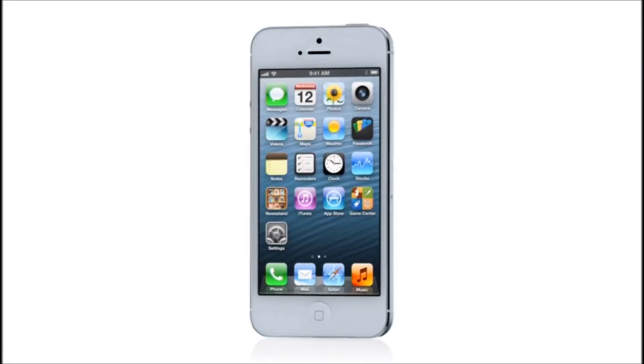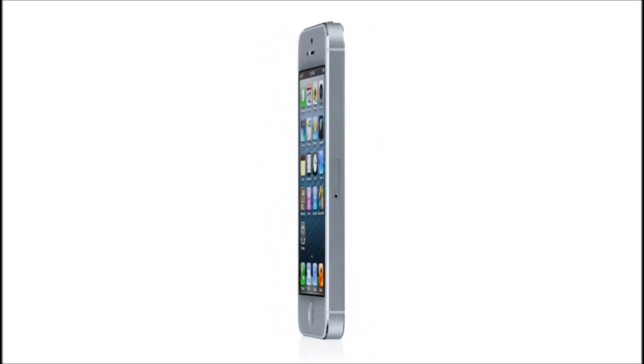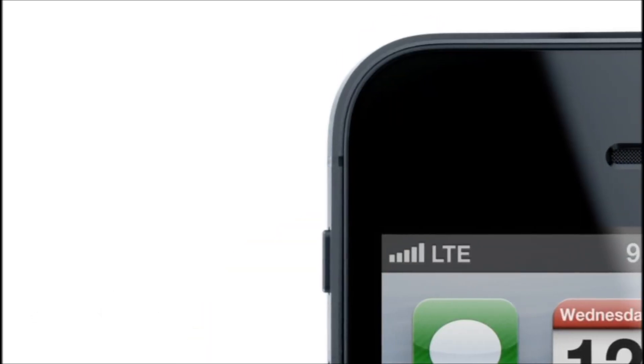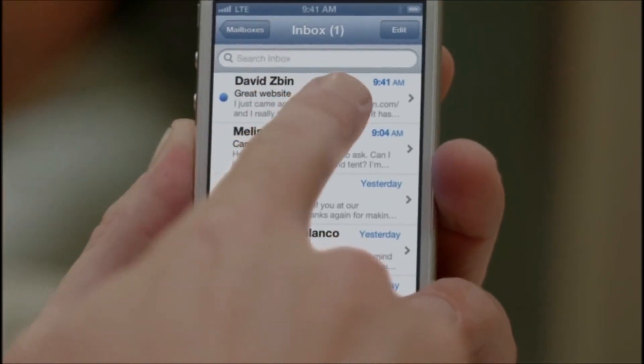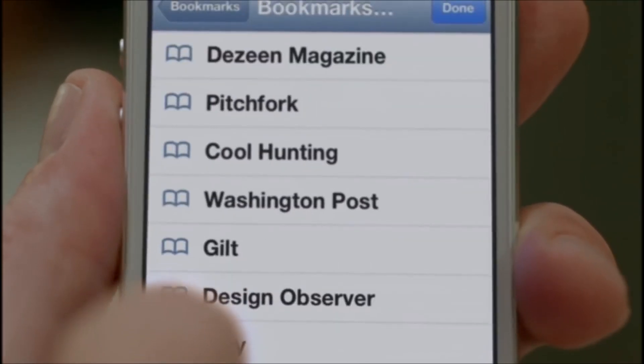To achieve a design this thin, we had to look at making many of the components inside the design smaller. It's actually 18% thinner and 20% lighter than the previous iPhone. It took an incredible cross-collaborative effort to do this. From the beginning, we knew we wanted to bring LTE to the iPhone. What LTE does is it enables really fast downloads over your cellular network.